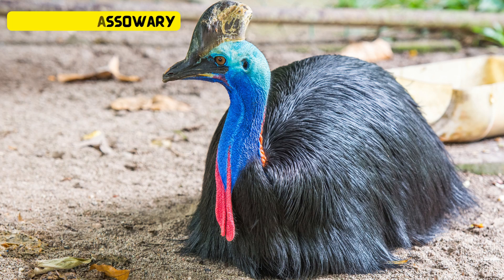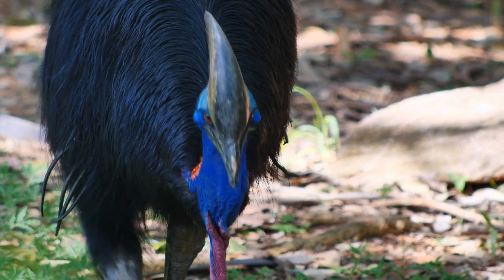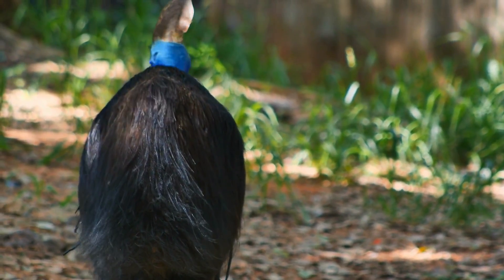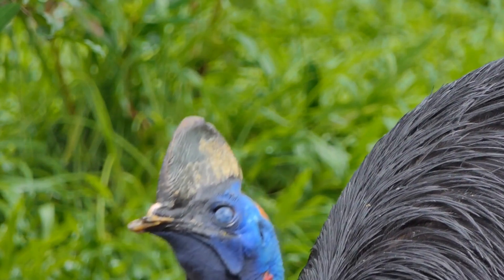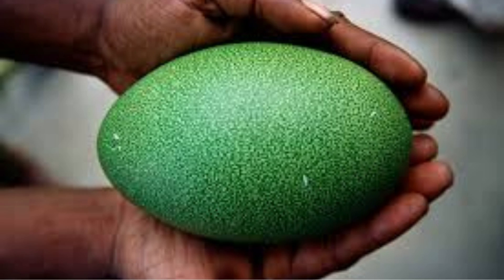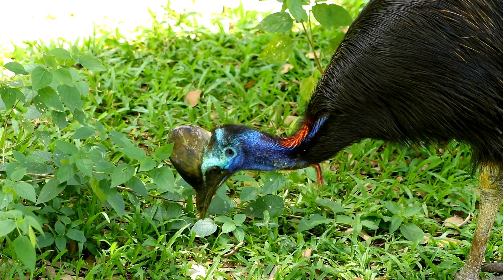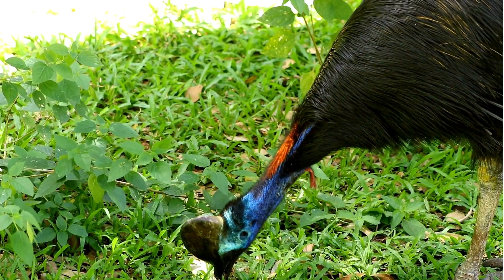It's time to meet a truly extraordinary bird, the southern cassowary. These big, flightless birds call the rainforests of Australia home. What makes them really special are their bright green eggs — it's like nature's own masterpiece. These eggs help them blend into their lush green surroundings. Cassowaries are fantastic parents, guarding their eggs with great care.